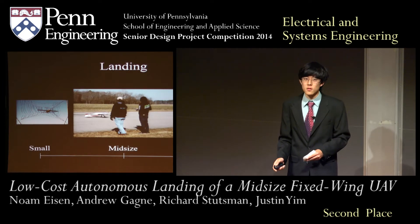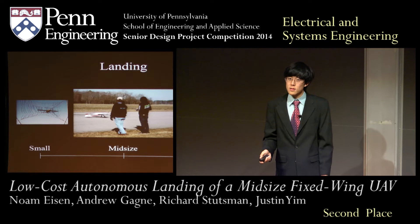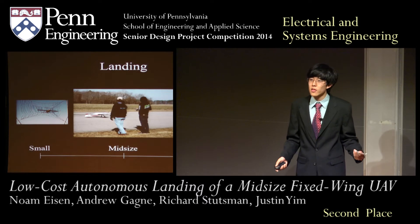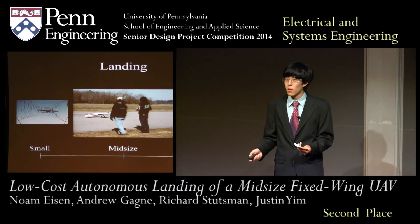Midsize UAVs face unique challenges and have to be landed manually. Since they're larger, they have to be landed on their wheels like a large aircraft. However, like a small aircraft, they lack the payload capacity to carry the large, expensive sensors used on large aircraft.